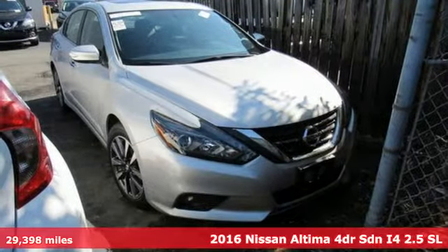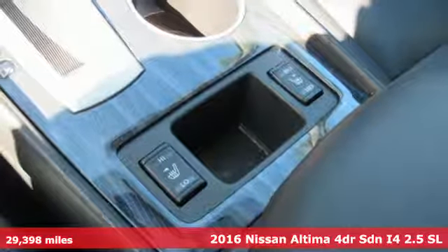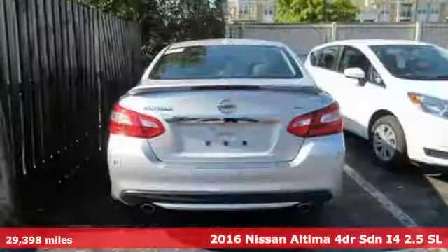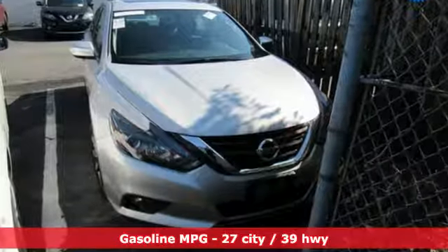It's a 2016 Nissan Altima. This sedan comes equipped with a suite of standard safety, driving and convenience features aimed to inspire certainty behind the wheel. It boasts an impressive list of features like these.